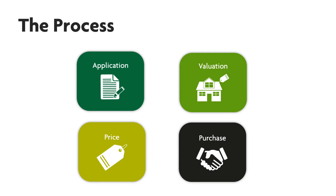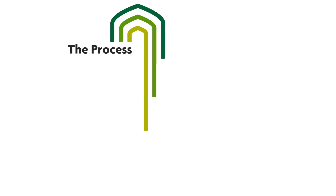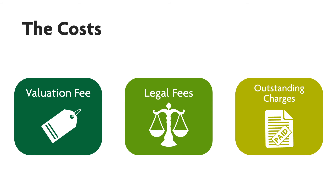If you own your property outright there is an alternative process you can follow called the statutory method. There are some costs involved: the valuation fee confirmed by the independent valuer, legal fees, and you must clear any rent and service charge arrears before the process can complete.